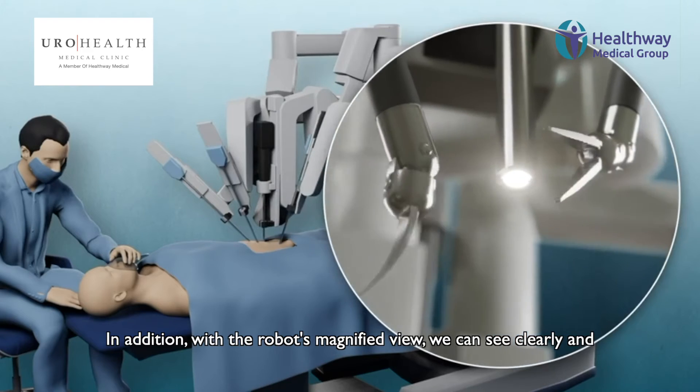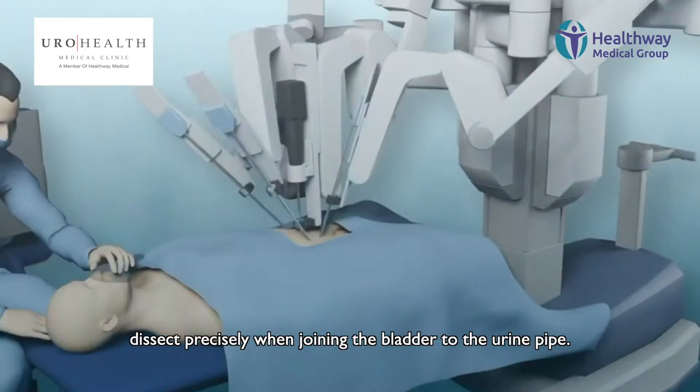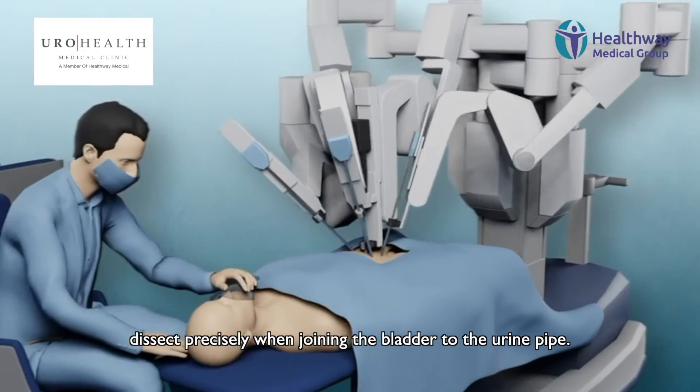In addition, with the robot and its magnified view, we can see clearly and dissect precisely, and do a good joining between the bladder and the urine pipe.